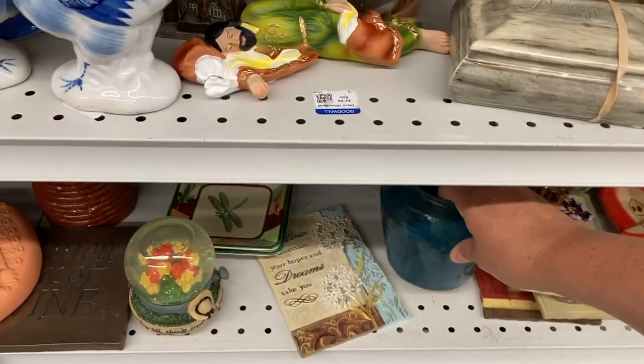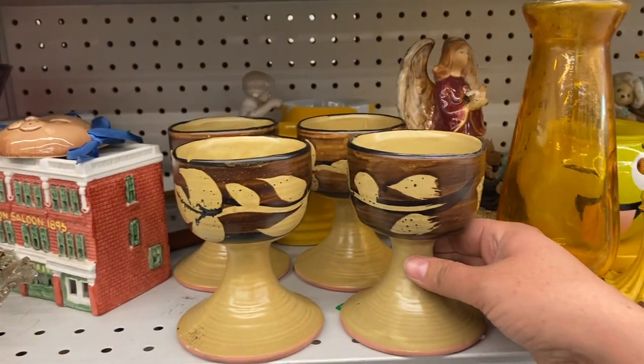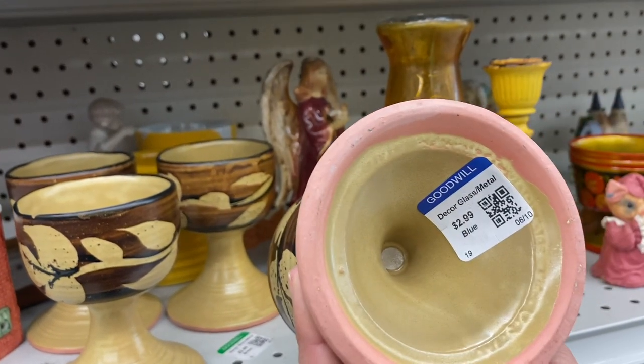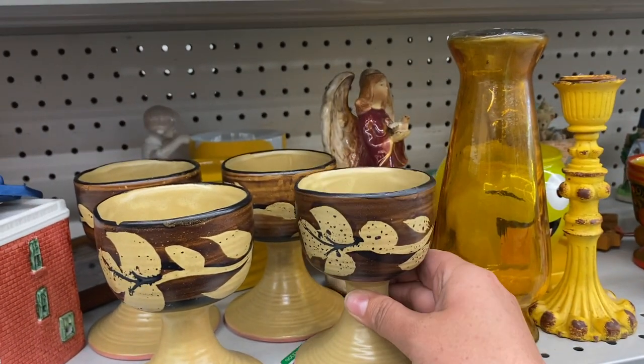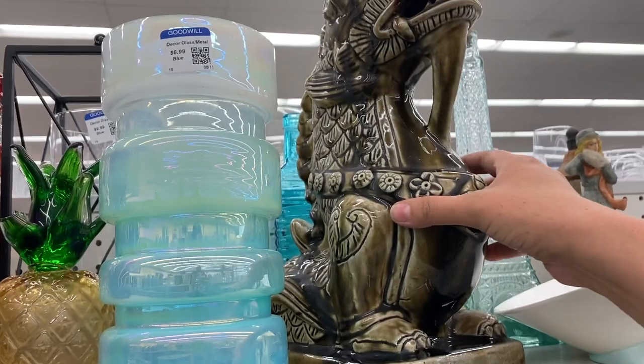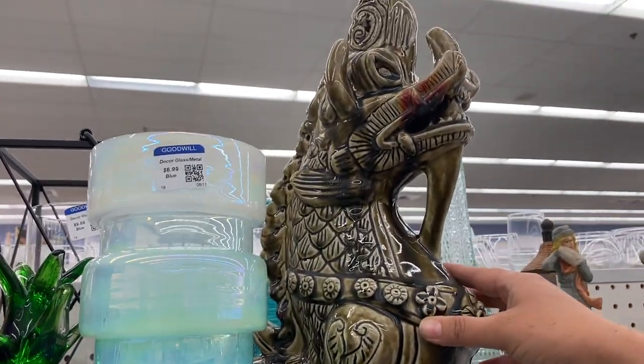If I was not on a budget today I would be grabbing these goblets, so I'm a little bummed. But I do have a lot of glassware sets at home right now going in my next sale, so I'm going to pass on them today. If I didn't have a budget of $120, I would be grabbing them.